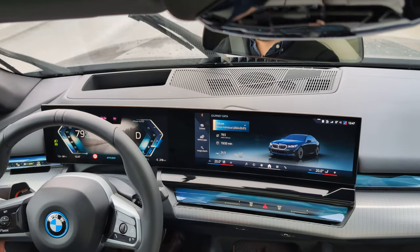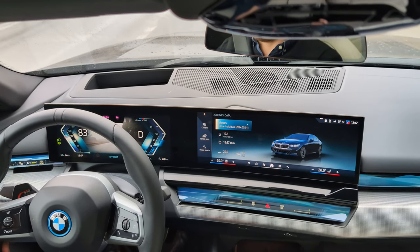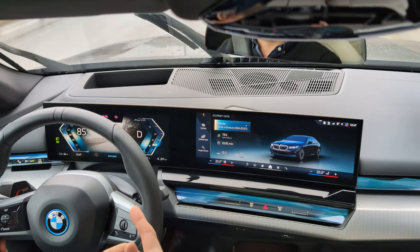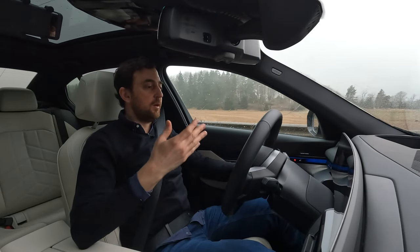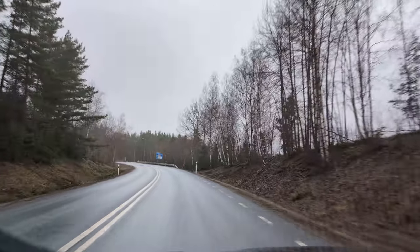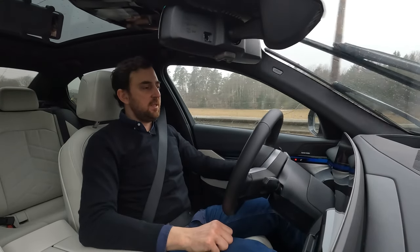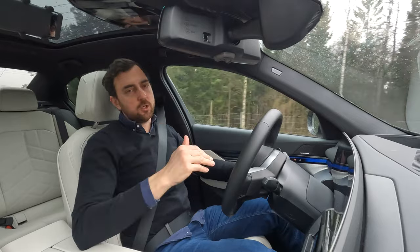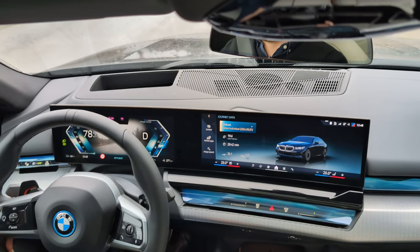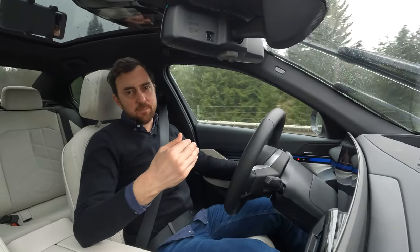The limit here is 80 kilometers per hour. I'm going to drive a bit faster to see how it alerts me — 82, 83. That's the speed limit warning mandated for all European market cars from 2024. This is nothing unique to BMW; the implementation of chimes and sounds may differ, but the rules are the same for everyone. It can be a bit annoying because it's very hard to keep exactly to the speed limit if you're not on autopilot.